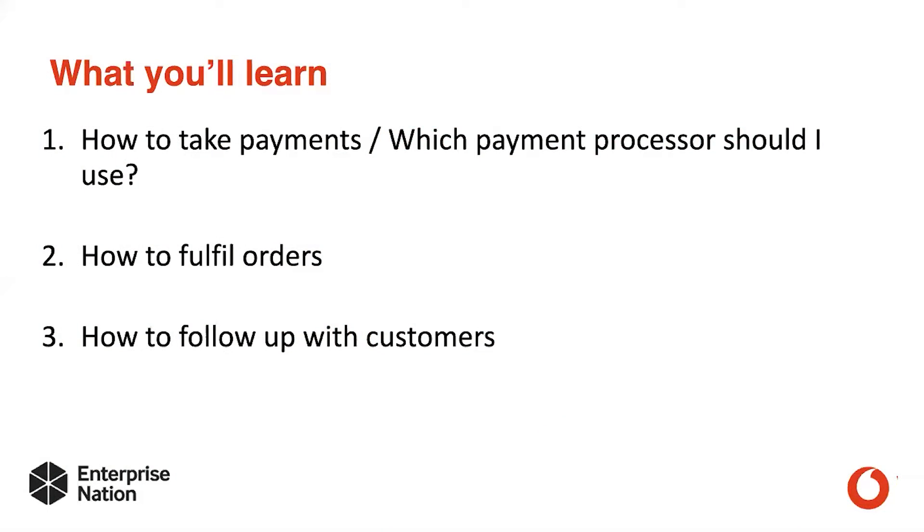So what will you learn? You're going to learn how to take payments and which payment processor you should be using, how to then fulfill orders and how to follow up with customers.